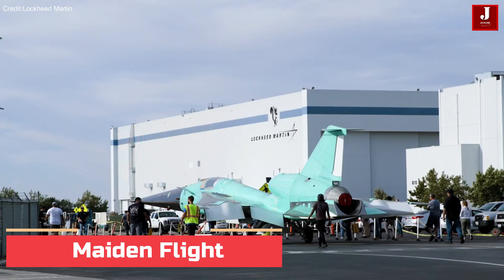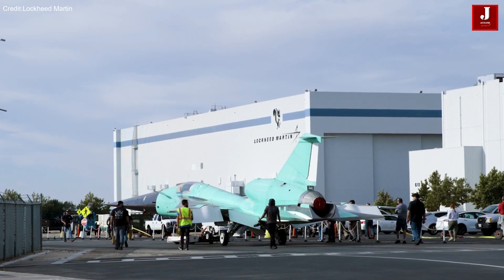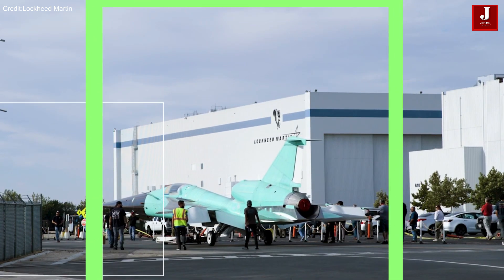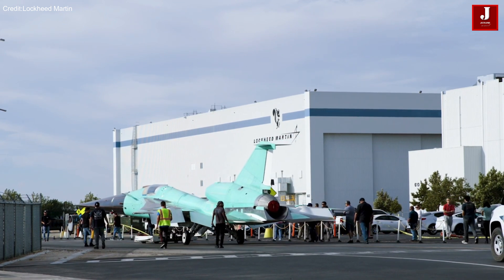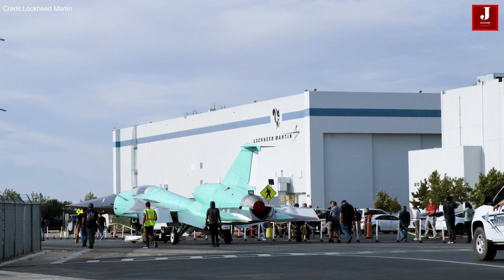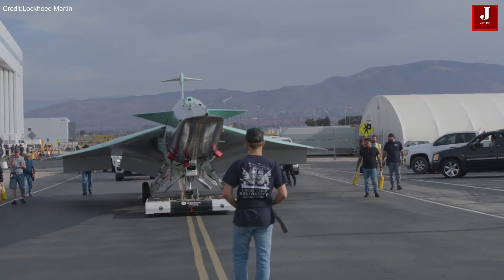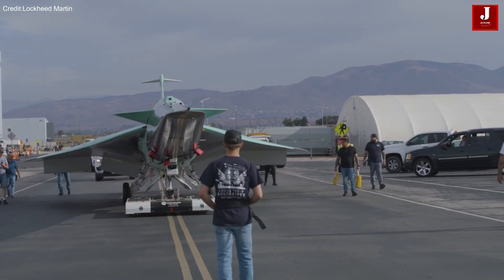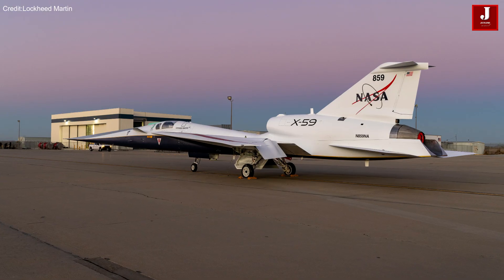The X-59 is scheduled for later this year and poised to take off for its inaugural flight, marking the beginning of a new era in quiet supersonic aviation. The first quiet supersonic flight will be conducted by the Quest team, initially at Skunk Works, before transitioning to NASA's Armstrong Flight Research Center in Edwards, California.